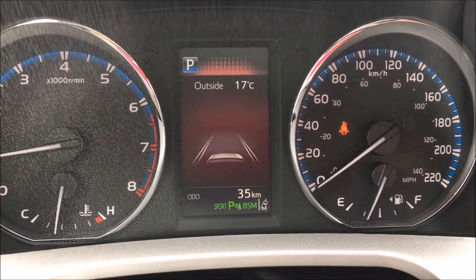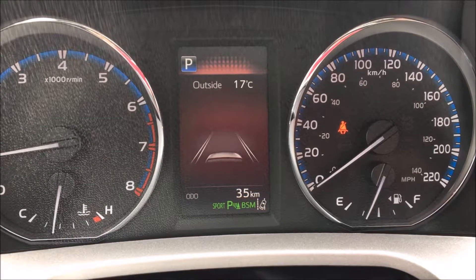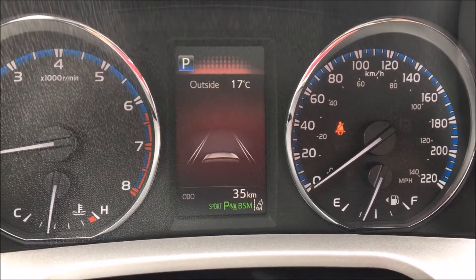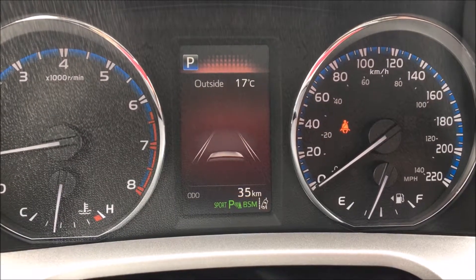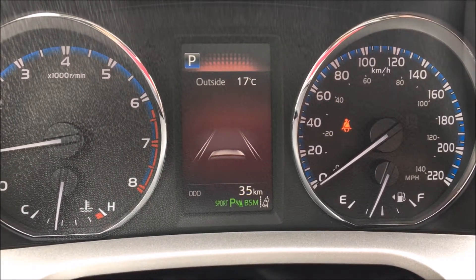Every time we shut the vehicle off, the Sport mode will go back to regular mode — it won't stay in Sport mode. Every time we start up, we'll be in regular mode or in Eco mode.